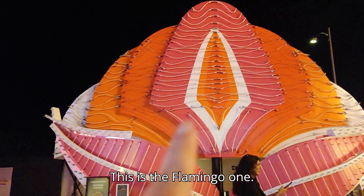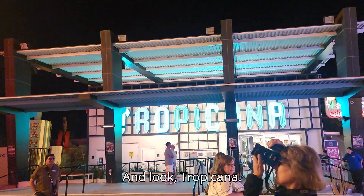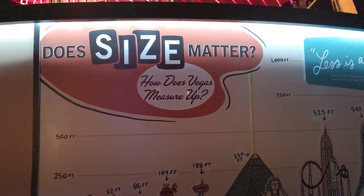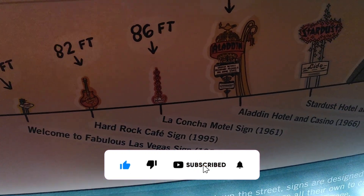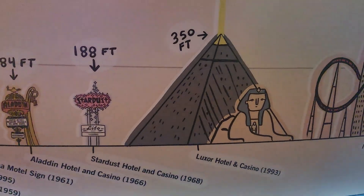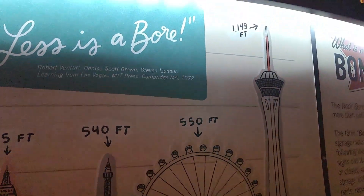This is the Flamingo one — this is the Flamingo one. And look, Tropicana. This just goes to show you how tall everything is in comparison, and then you have the Strat.